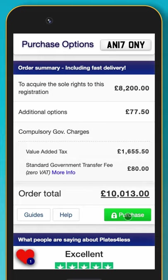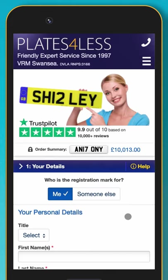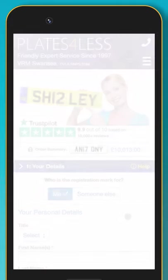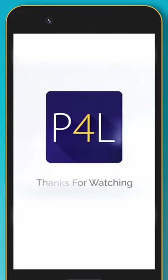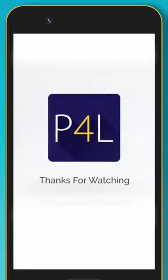Once you are ready, select Secure Purchase to start your order. If you are buying the registration as a gift, enter your own details — you can assign the registration to a vehicle in someone else's name. If you would prefer to complete your order over the phone, our expert sales team are on hand 7 days a week and would love to help you.